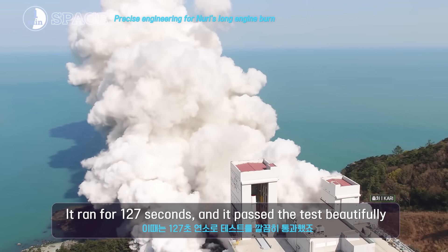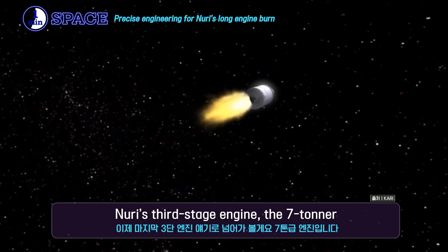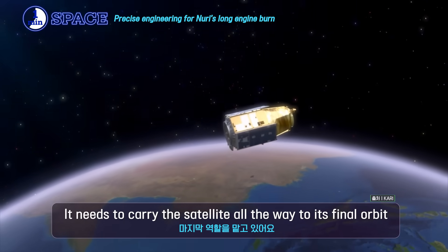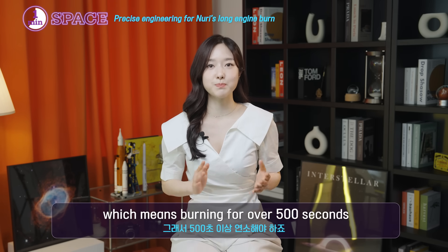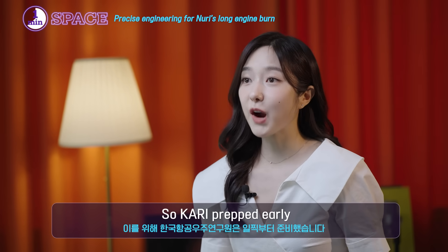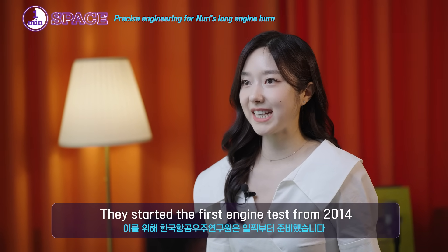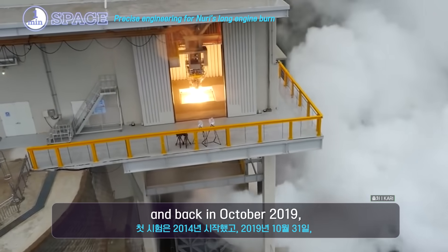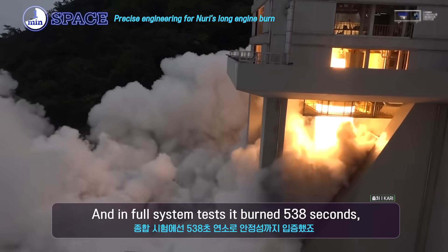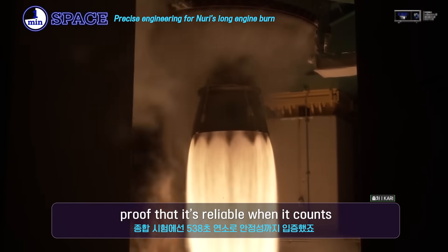Now for the final piece — Nuri's third stage engine, the 7-toner. This engine is the finisher. It needs to carry the satellite all the way to its final orbit, which means burning for over 500 seconds. That's a big task. So KARI prepped early — they started the first engine test in 2014, and back in October 2019, they pulled off a 750-second test burn. In full system tests, it burned 538 seconds, proof that it's reliable when it counts.